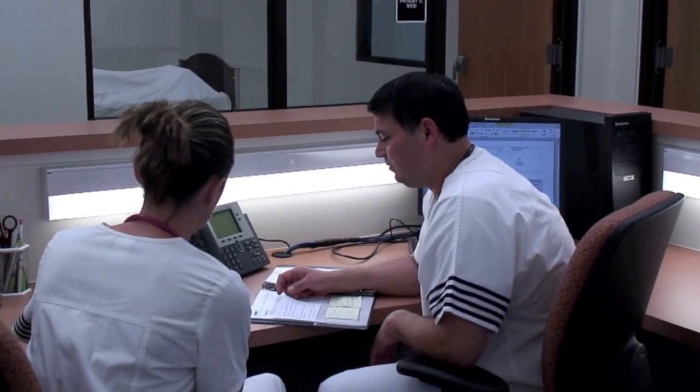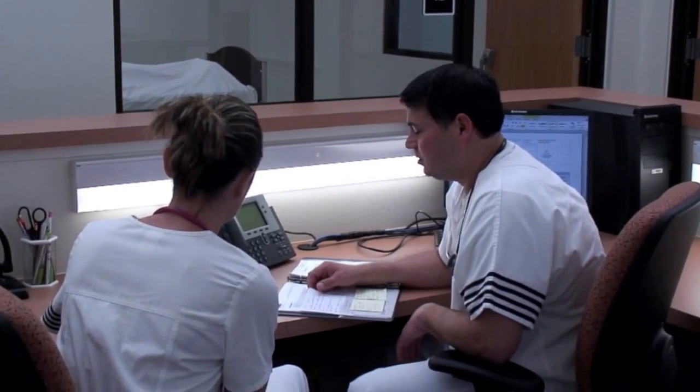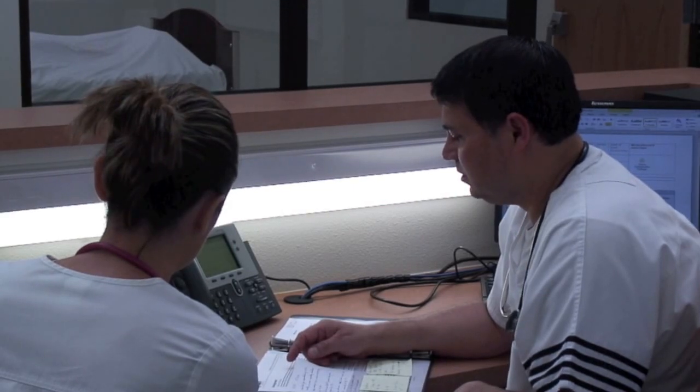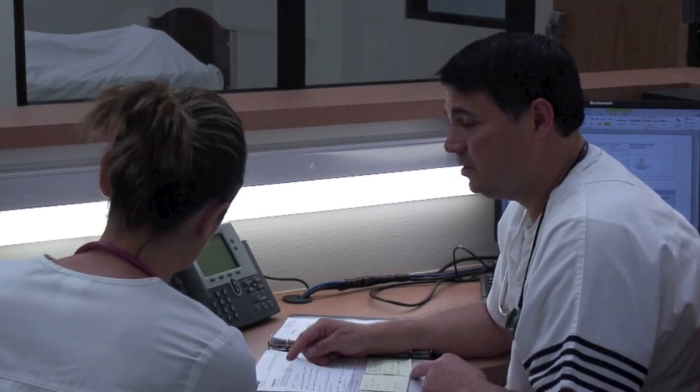This is a report on room 943H. It's on a 55-year-old male admitted for exacerbation of COPD, which resulted in severe respiratory distress.